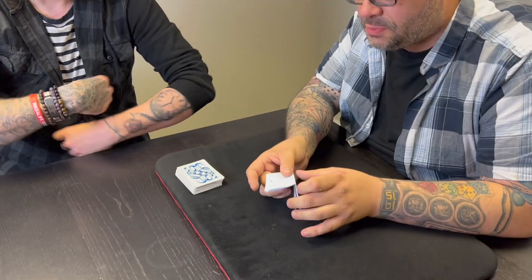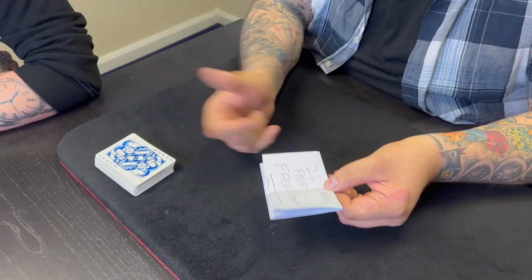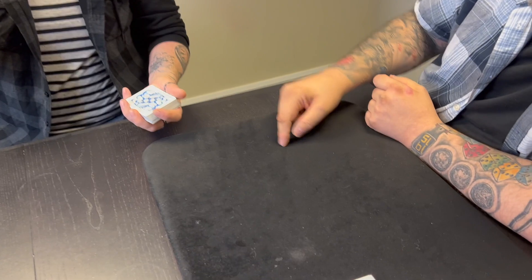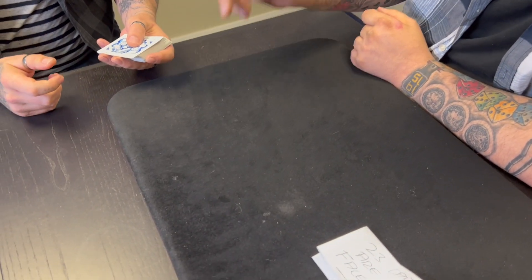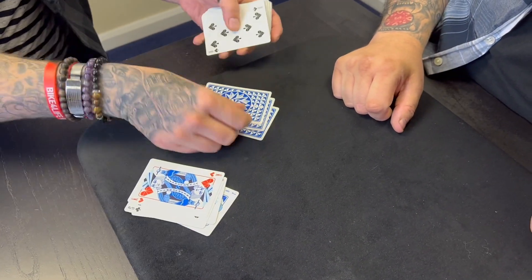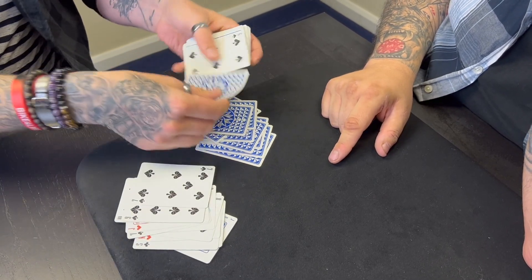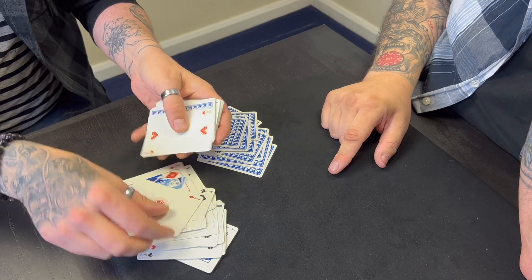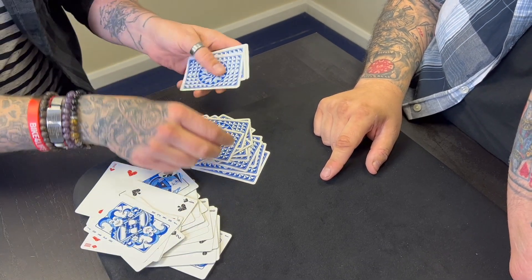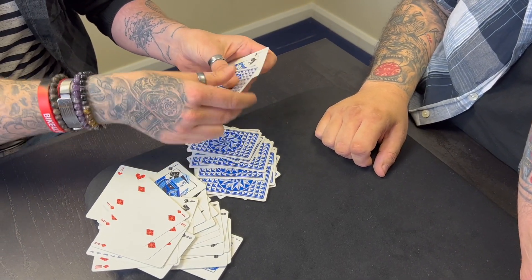So let's look at the first prediction. The first prediction: I predicted that 23 cards are going to be face down. Now bear in mind, you shuffled them face up into face down, you did everything. So pick the deck up and deal into two piles — face up there, face down there — and every time you get a face-down card, count it and we'll see how many face-down cards there are. One, two, three, four, five, six, seven, eight, nine, ten, eleven, twelve, thirteen, fourteen, fifteen, sixteen, seventeen, eighteen, nineteen, twenty, twenty-one, twenty-two, twenty-three.